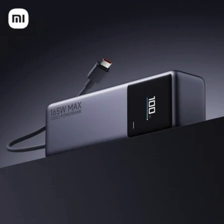With a total output of 165 watts, the power bank can handle smartphones, laptops, and other devices. Xiaomi says it can charge the Mix Fold about 1.41 times, the iPhone 15 Pro Max 1.75 times, and the Xiaomi 14 Pro 1.8 times. It supports various charging standards, making it compatible with many devices.